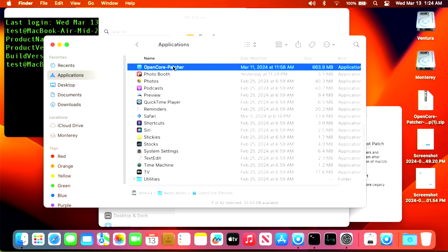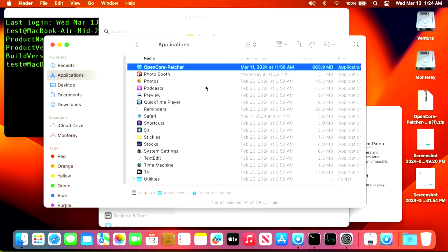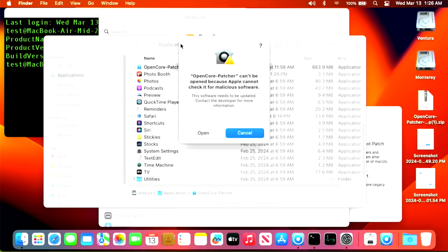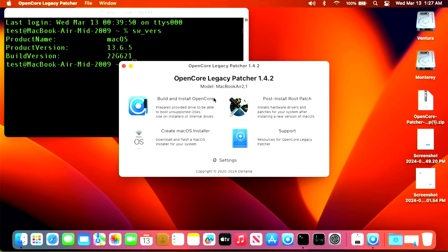We'll eject the USB drive and open the app. If you get a message that it can't be verified, control-click or right-click on the OpenCore Patcher app and click Open — that should give you the option to open it even though it can't check for malware. Click Open and there we go — 1.4.2 is running. Now we can install the OpenCore configuration and root patches to fix our Wi-Fi and auto-join issue.